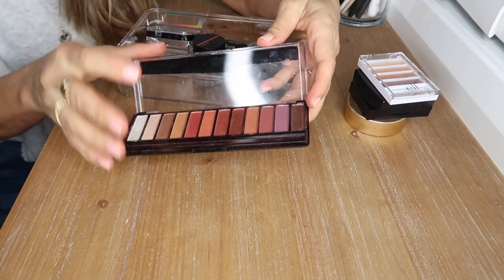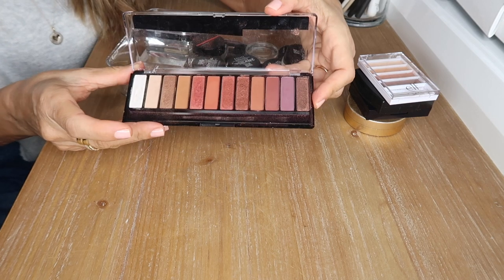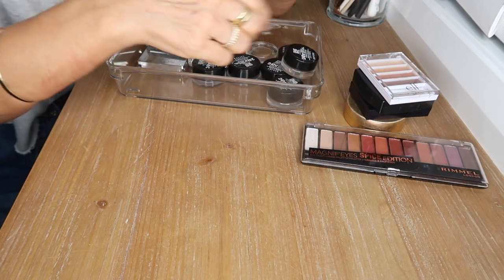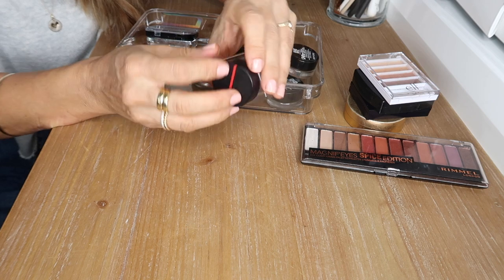This is the Rimmel Magnif'eyes Spice palette — all the colors are very warm and gorgeous, really easy to blend out, very pigmented, and just a really nice shade range. A beautiful warm palette from the drugstore.